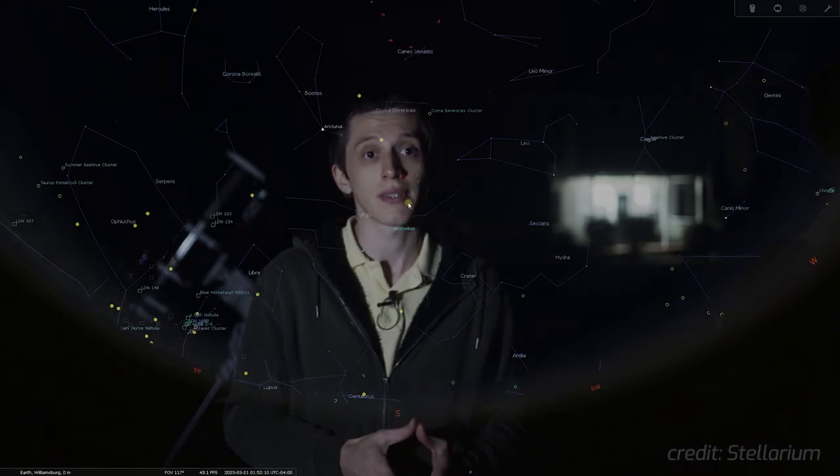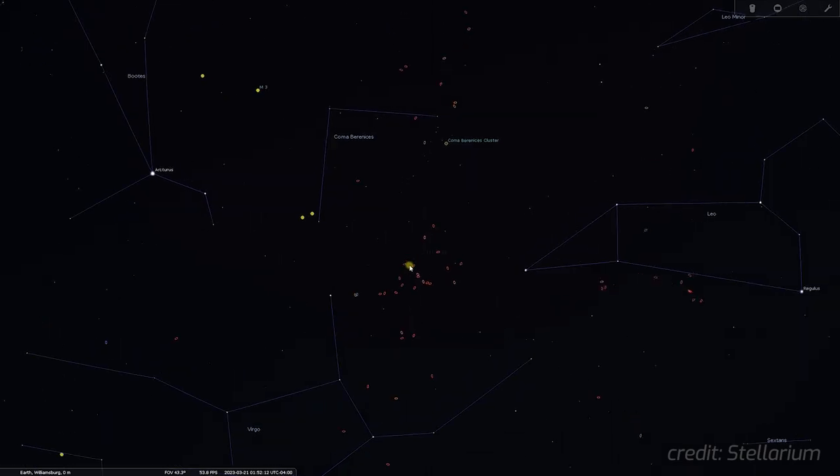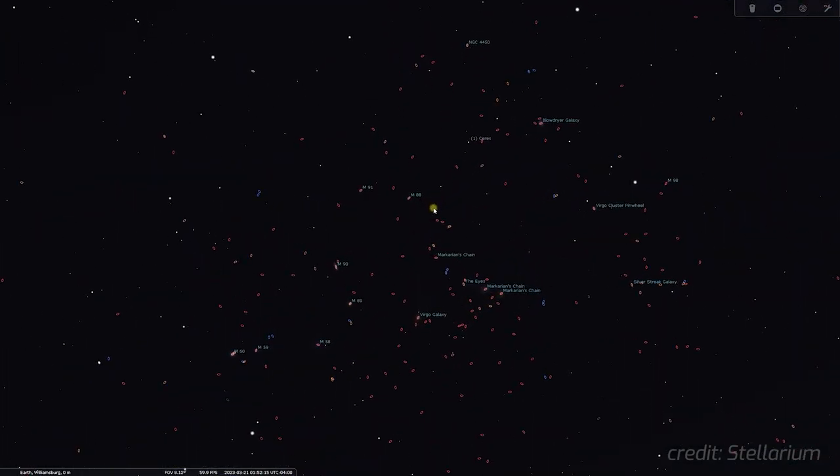It is Sunday, March 26th, and we're at the beginning of galaxy season. Springtime is often referred to as galaxy season among amateur astrophotographers, as it presents an ideal opportunity to capture stunning images of galaxies through a telescope. During this time, the Earth's position in its orbit brings us face to face with the Virgo cluster, a vast collection of galaxies in the sky.